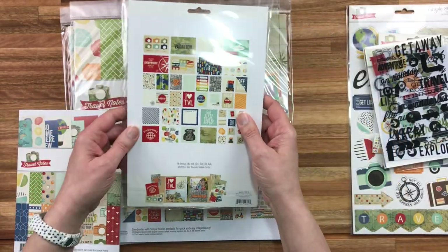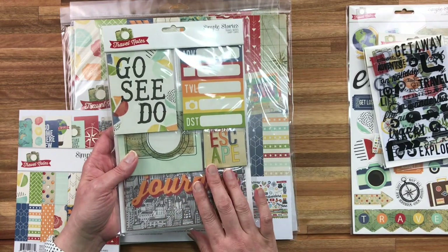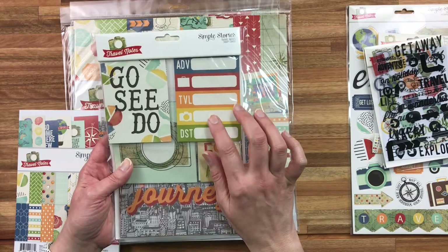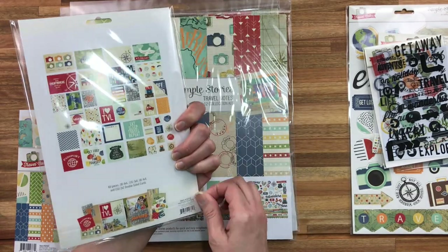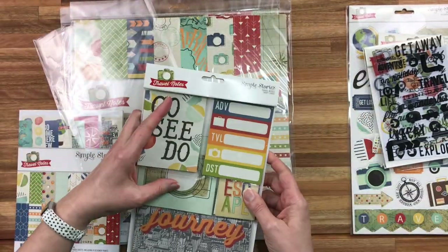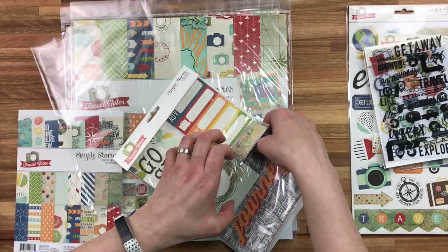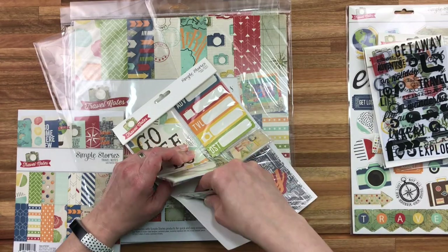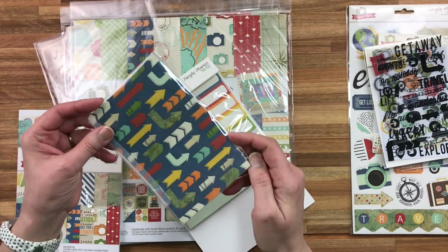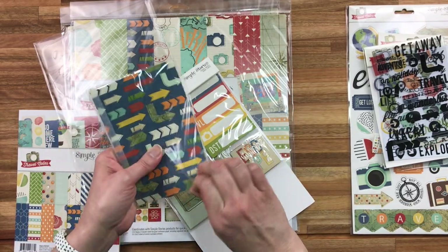I don't usually use the snap cards, but I did pick up a couple because I was really attracted when I saw the photo to some of these cards. So let me open that up. They come in four by six, three by four, and two by two. And if you're a Simple Stories fan like I am, you know that they usually produce these little snap packs for a lot of their collections.